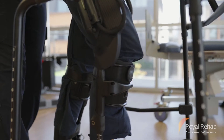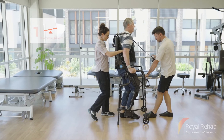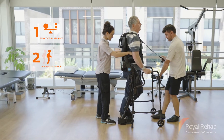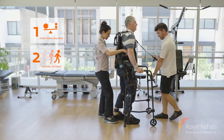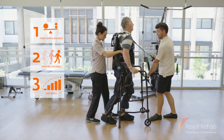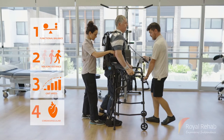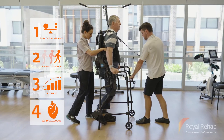The EXO-NR can help you to: 1. Learn to stand and walk again while maintaining a natural gait pattern. 2. Walk further during your therapy sessions. 3. Improve your mobility, gait speed, walking distance, and balance. And 4. Improve your cardiovascular fitness.